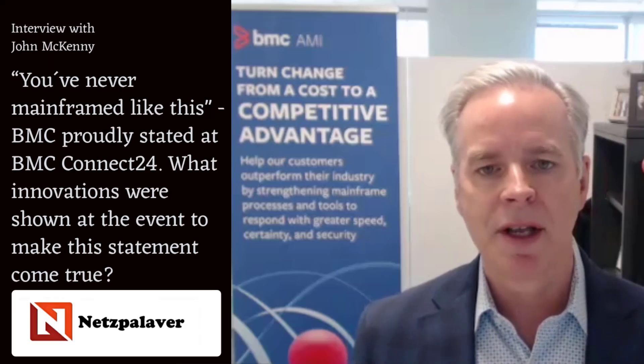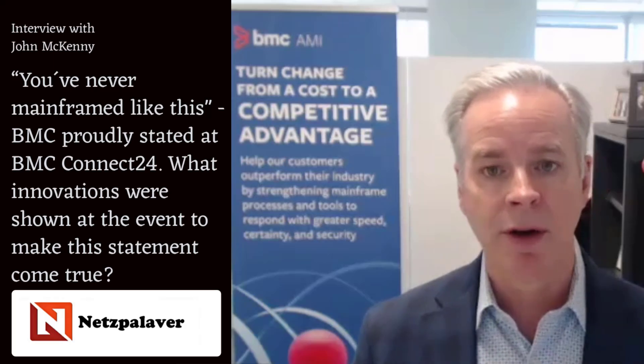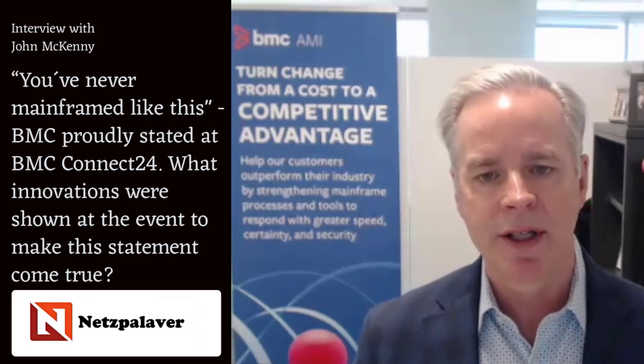Another example is we announced the beta availability of our BMC AMI Ops Insight product, now infused with generative AI. It has been using traditional artificial intelligence and machine learning to better understand your environment and alert you when there are anomalies that may be business-disruptive. Now an AMI assistant with generative AI sits on top of that to explain the situation in a way that even early-career professionals know exactly what it is and will be guided into the best next steps to resolve any given situation.